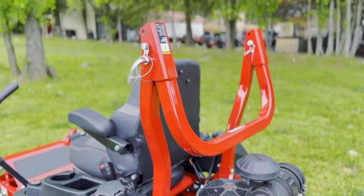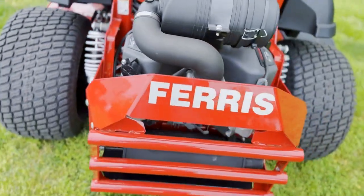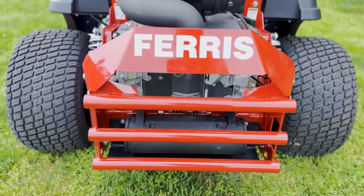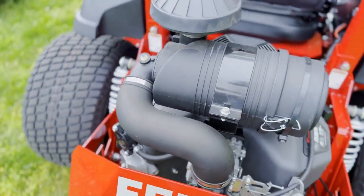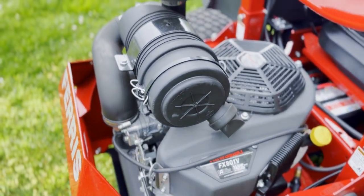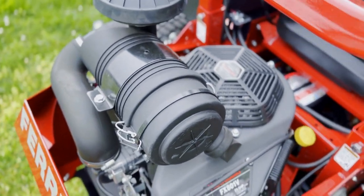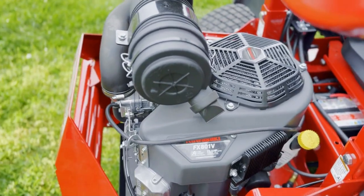We have your rollover protection system and that heavy-duty Ferris rear bumper. This does have a 25.5 horsepower Kawasaki engine as well as the Hydrogear ZT 4400 transmission.